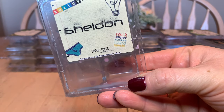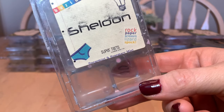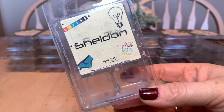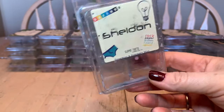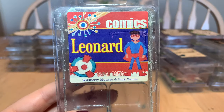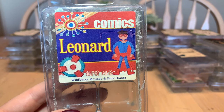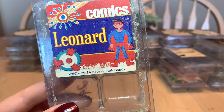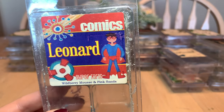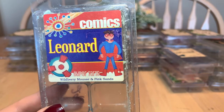If you have a cold or headache, get Sheldon. It's spearmint and rosemary — from the Big Bang Theory collection. It really helps with head colds and headaches. I'd probably buy one to always have in my collection. Leonard is wild berry mousse and pink sands — a repurchase of mine since my very first Super Tarts order in 2017. I'd never smelled anything like wild berry mousse before. The pink sands reminds me of Yankee Candle's Pink Sands. A beautiful, uplifting blend — highly recommend, will repurchase.